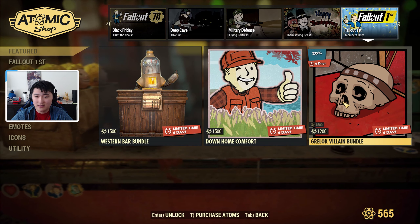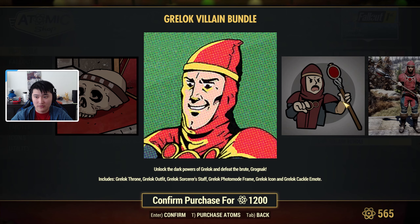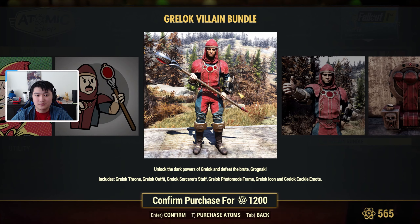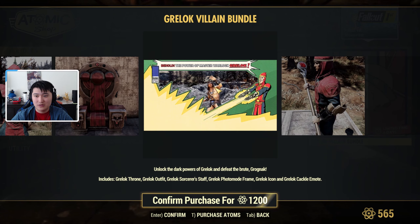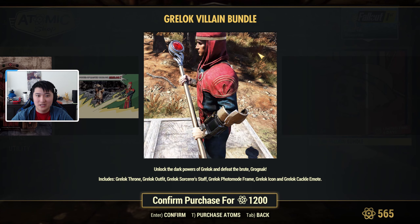Our last Fallout First members-only bundle is the Grellock Villain Bundle for 1,200 atoms. You get the Grellock throne, the outfit, the sorcerer staff, a photo mode frame, the icon, and the crackle emote. This is the outfit with the staff, the icon, the throne, and the photo mode frame all together.